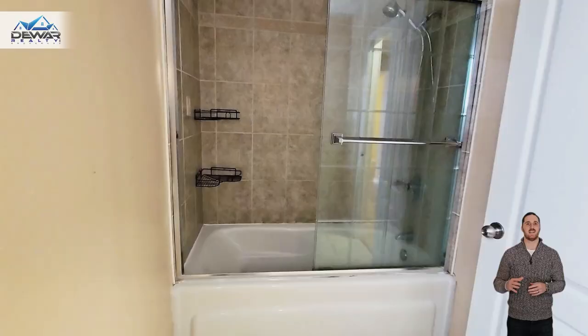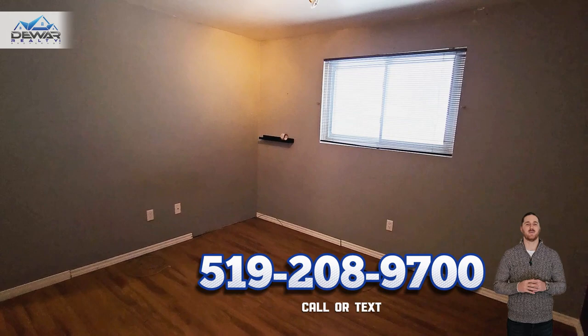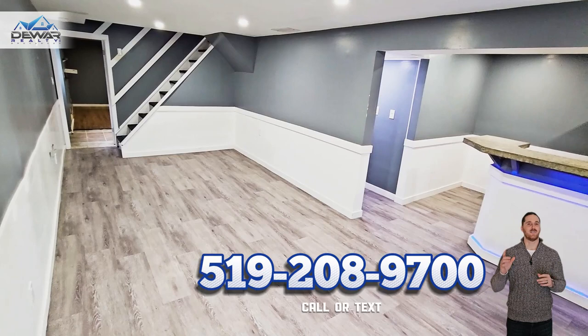Just ask how Dewar Realty can help to make this your dream home, including helping you complete the renovations. This home has just hit the market, so if you'd like to see it in person, please call your realtor or get in touch with us directly.